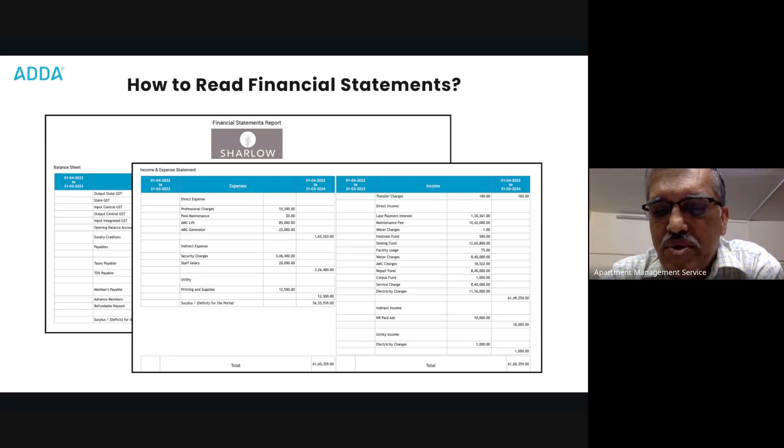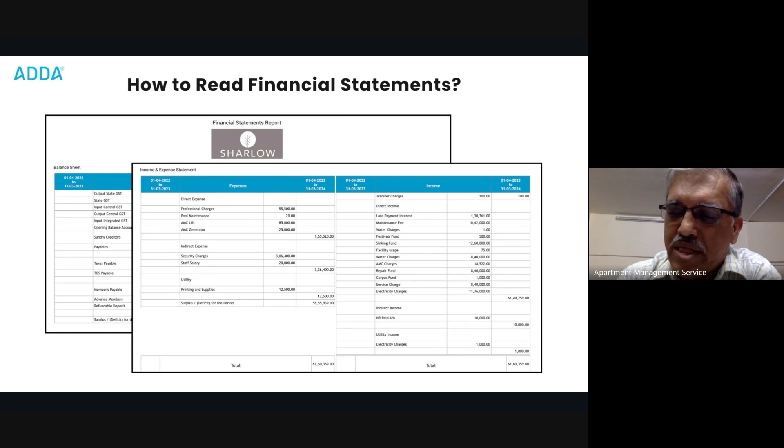If you want to give some incentive to members or reduce the maintenance charges, you are most welcome. How do you do it? First, present the budget in the right perspective — these are my expenses, and the billing structure should be set on that basis.